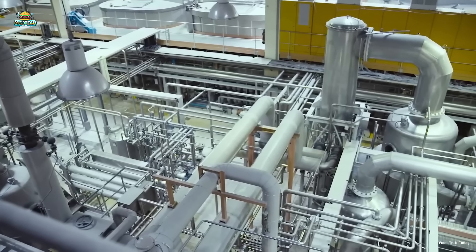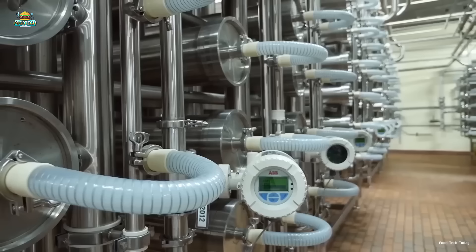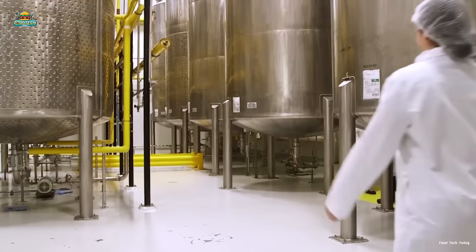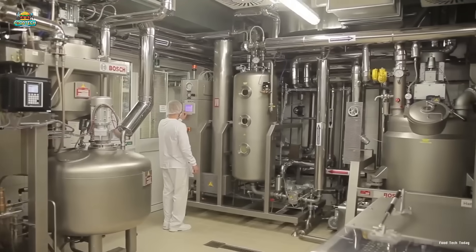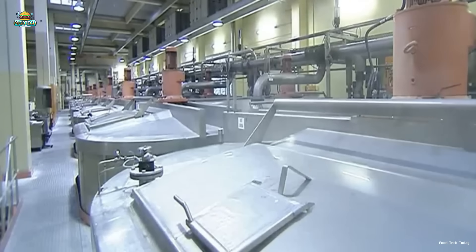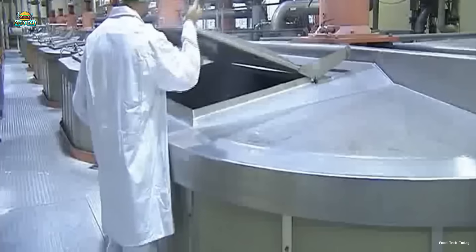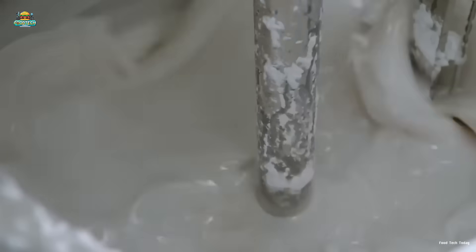To produce high-purity gelatin, the factory is equipped with stainless steel tanks connected by a complex network of pipelines. This sterile environment prevents contamination and allows for precise control over key factors such as temperature, pH levels, and concentration. After undergoing initial processing, the raw materials are heated in water at approximately 160 degrees Fahrenheit. This process extracts gelatin from collagen by dissolving protein fibers and breaking down the molecular bonds that hold them together, resulting in a solution rich in protein that forms the foundation for the final gelatin product.